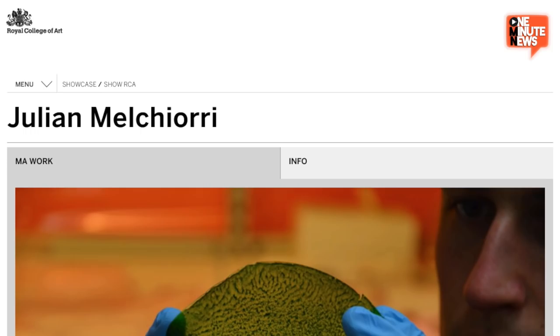As part of the Royal College of Arts Innovation Design Engineering course, in collaboration with Tufts University's Silk Lab, a student has built a frickin' leaf.